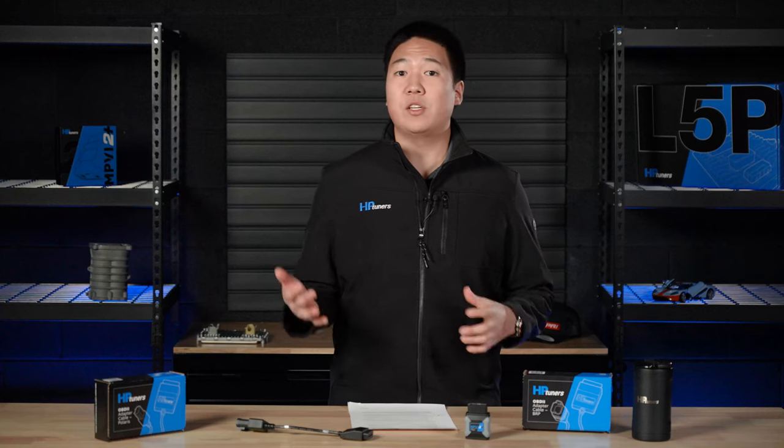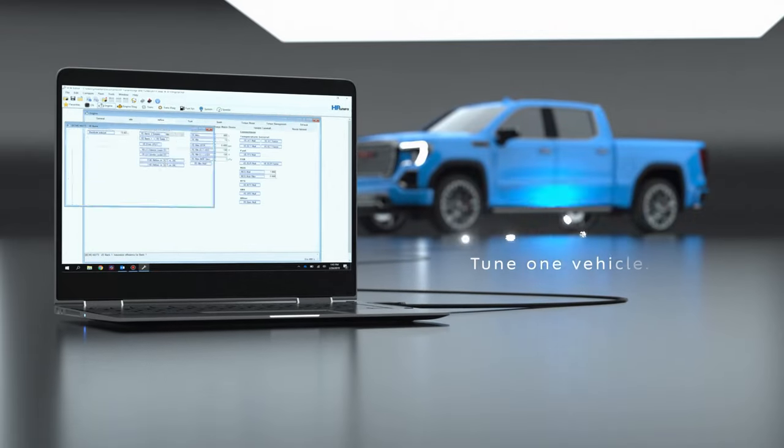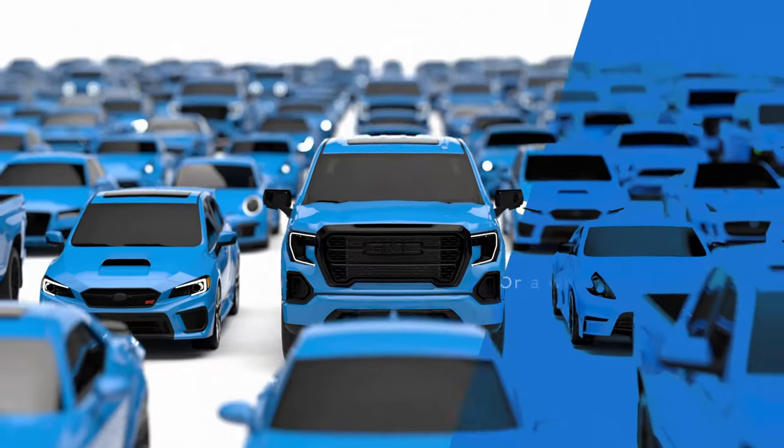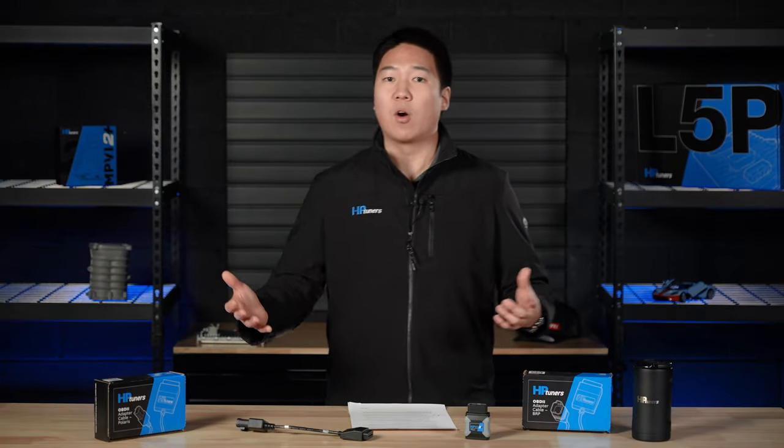HP Tuners is relatively new to the Power Sports Market, so why did we want to get into this new segment? You'll probably be familiar with us from the automotive space — whether it was a Ford, Dodge, or GM application. We also have support for Volkswagen, Mercedes, Toyota, and more.